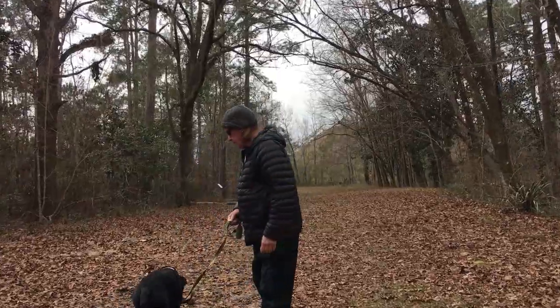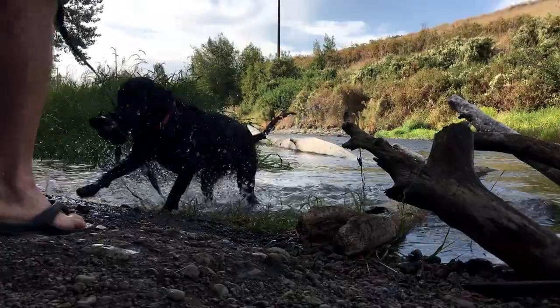Hi, I'm Heather. This is Jim, and this is Sierra, our rescue pup. She is a handful.